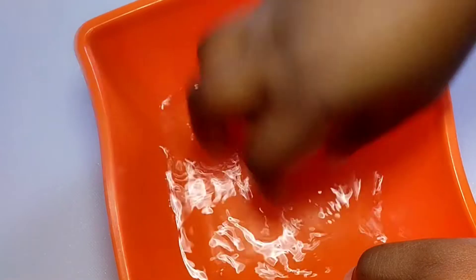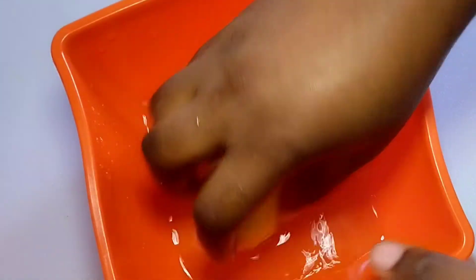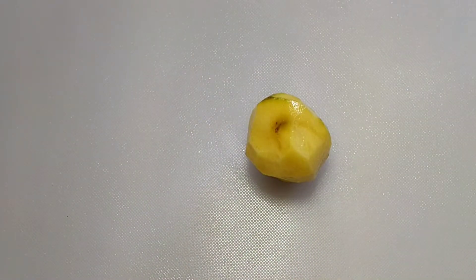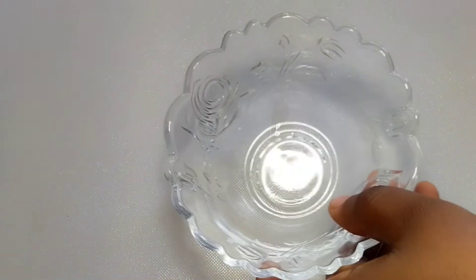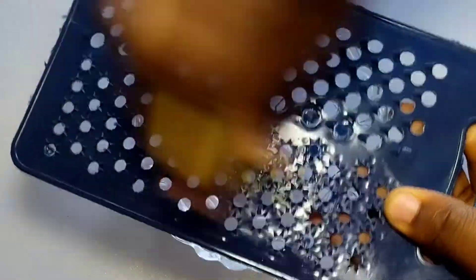Get your Irish potato, remove the peel just like I did, then wash and blend or grate it. Potato contains beta-carotene, another powerful essential nutrient that can fade off scars and marks from your skin. So I'm grating mine now.